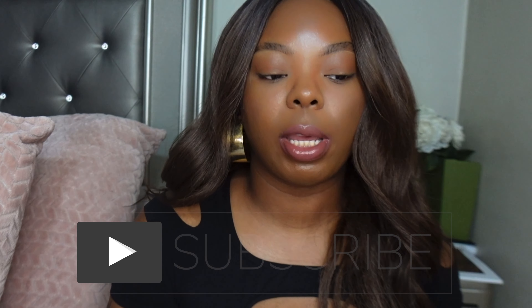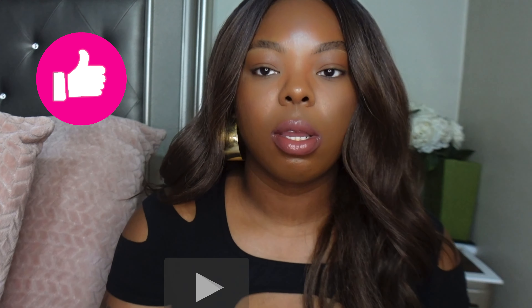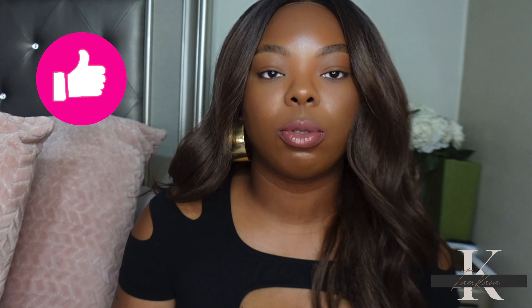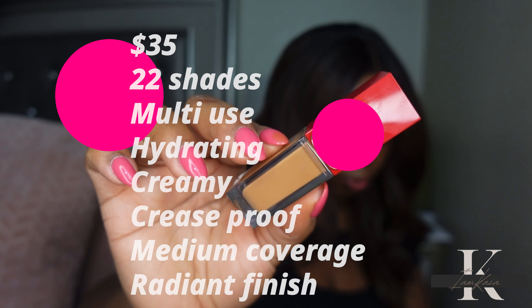Hey y'all, welcome back to my channel. Today I'm here with a new video and we will be trying out the new Very Valentino 24-hour wear hydrating concealer. Before we get started, if it is your first time watching please hit the subscribe button, and if you are a returning subscriber don't forget to hit the like button. All right y'all, let's jump right into today's video.